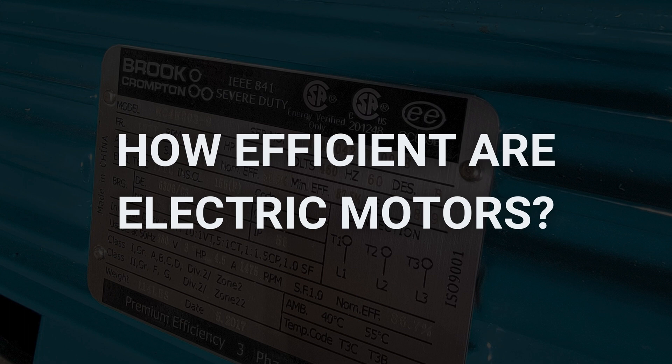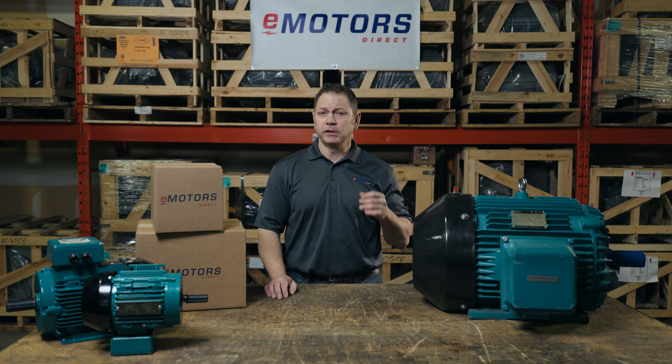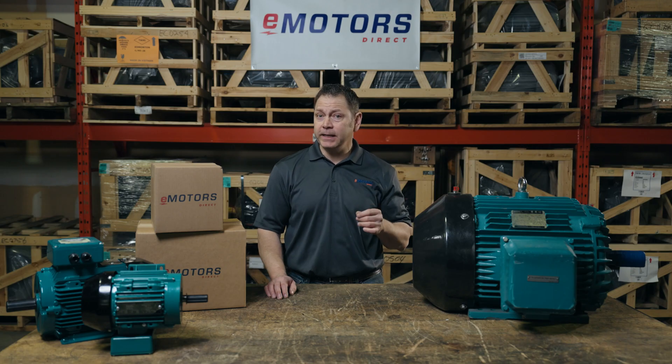How efficient are electric motors? There will always be a small amount of energy lost through heat. Generally speaking, you can find motors that are between 70 and 96% efficient. Always check the efficiency of the electric motor before making the purchase, as this will significantly impact your energy costs for years to come.